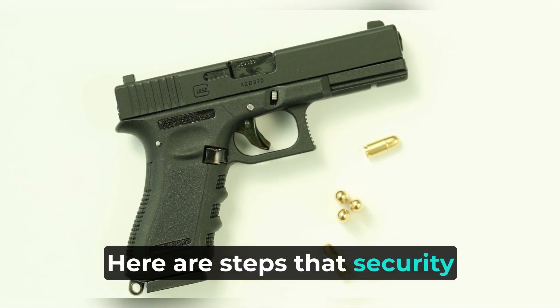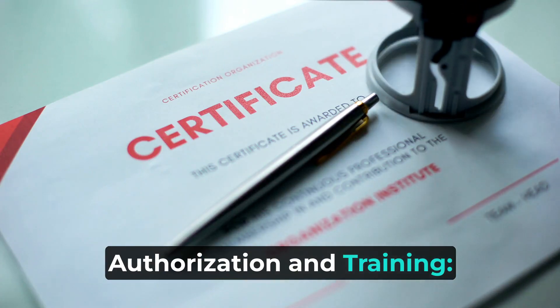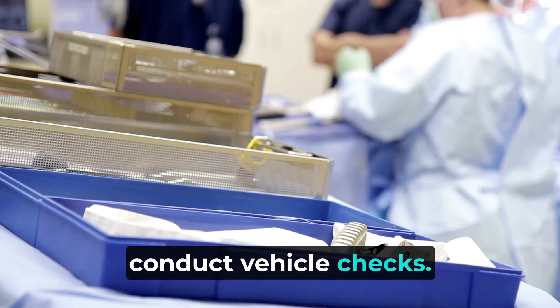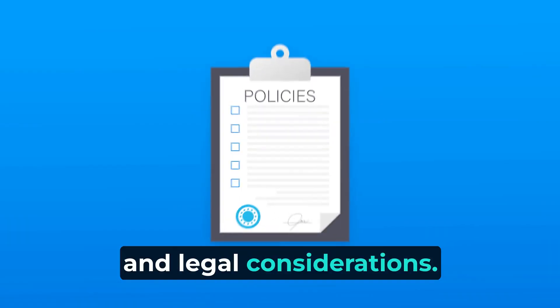Here are the steps that security staff might take when checking a vehicle. First, authorization and training: only authorized and trained security personnel should conduct vehicle checks. This ensures that individuals are aware of proper procedures and legal considerations.